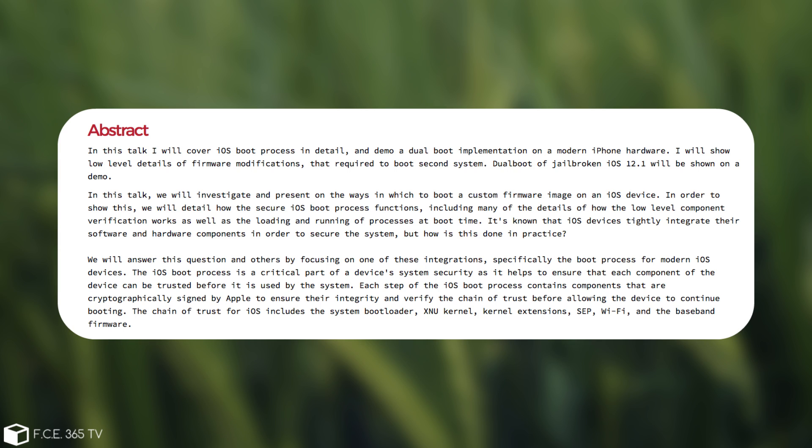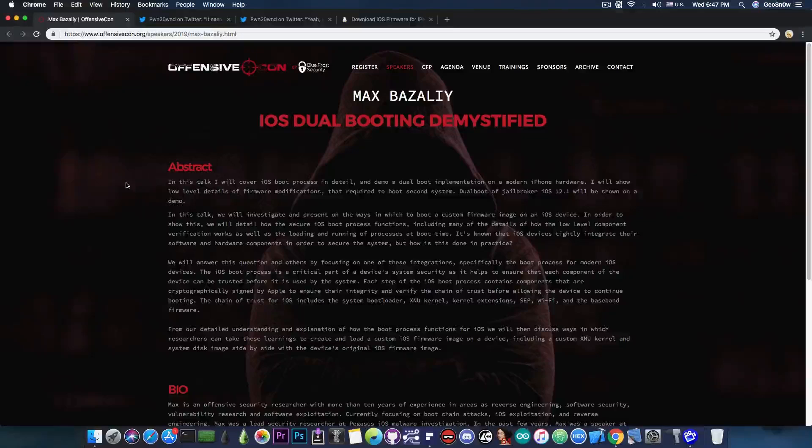Not only has this guy apparently managed to dualboot iOS 12.1 — which has been impossible to this date, because 12.1 means 64-bit devices and we never had a 64-bit dualboot — it's been possible to dualboot an iPhone, but only on 32-bit devices, so only iPhone 5, 5C, and older. But this guy managed to do it on a newer device running 12.1. And another important mention is jailbroken iOS 12.1 — so not only did he dualboot it, he also jailbroke it and has a private jailbreak for iOS 12.1.